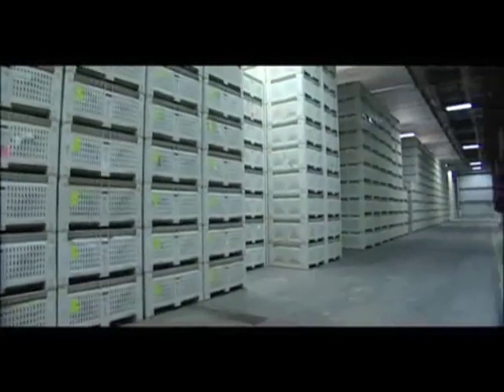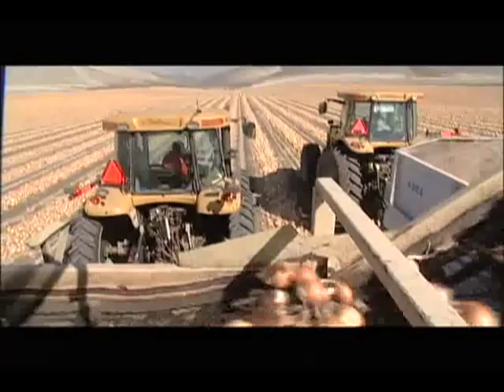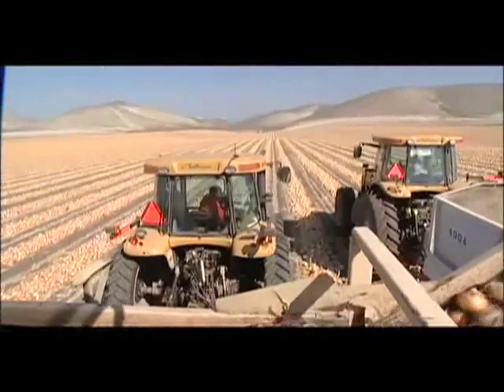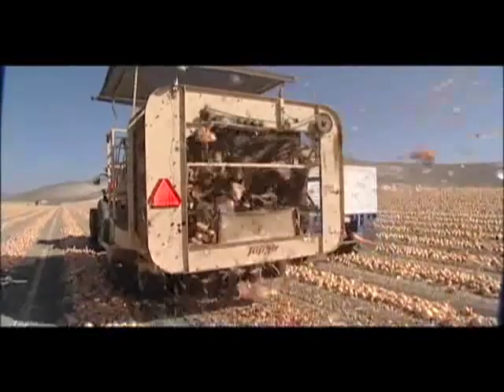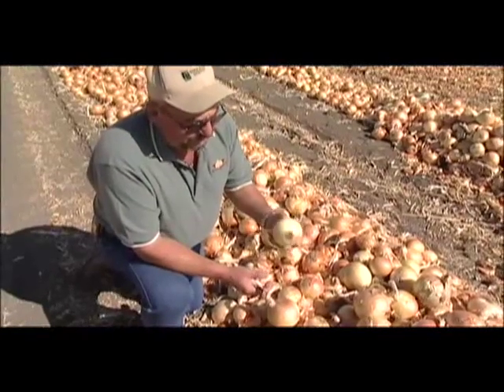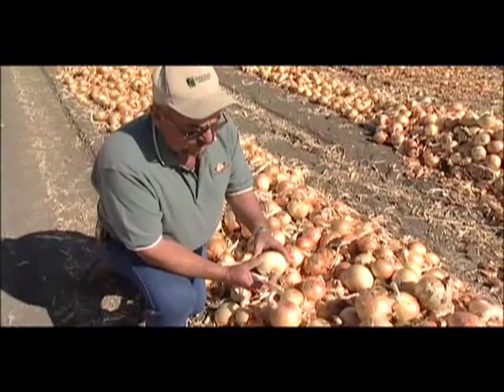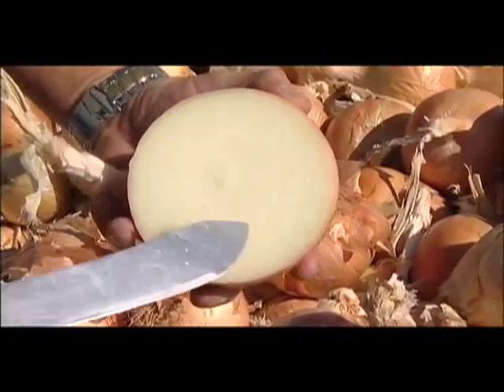We grow roughly 1,500 acres of onions in the Salinas Valley for a storage program for Gills Onions, and we currently are running anywhere from two and a half to three million pounds a day through our shed. But the rounder the onion is and the firmer it is, the better quality product you're going to get. You can be assured of a good onion if you look for those things: color of skin, the amount of skin, the roundness, the firmness, the height of the onion.